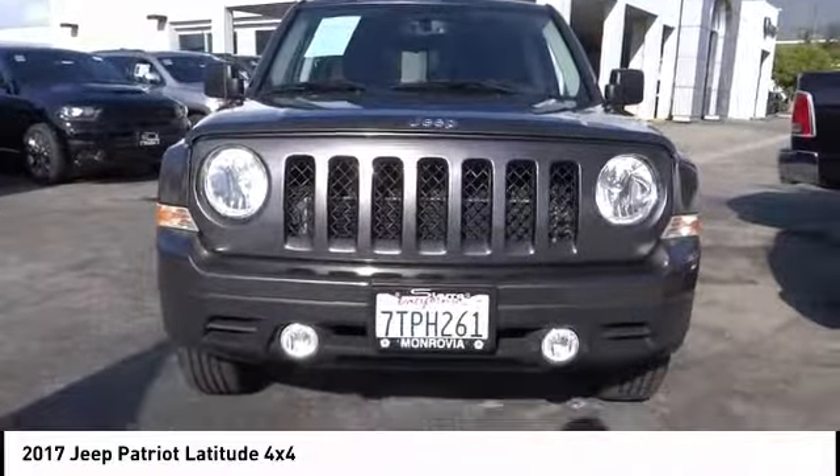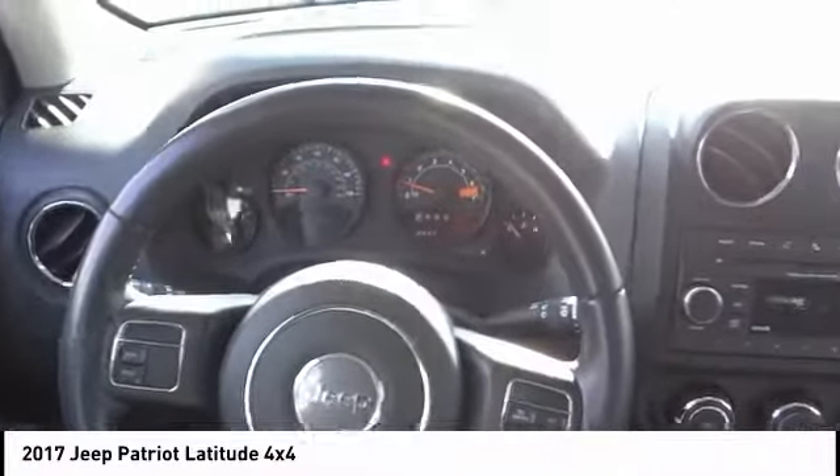Dual airbags, air conditioning, power steering, four-wheel disc brakes, center armrest, electronic stability control, heated front seats, CD player, and fog lights.